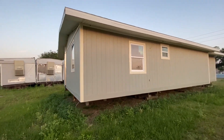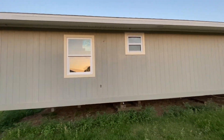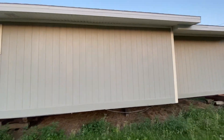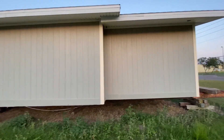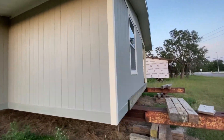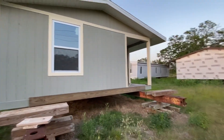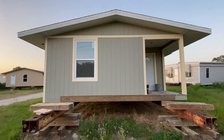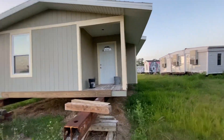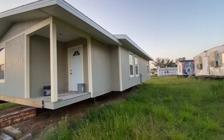Here's the exterior of this home. We've got the Genwell impact windows on there. Here's the front with a porch and then additional windows on this side.